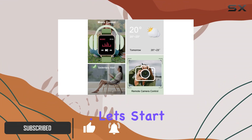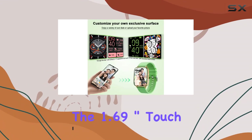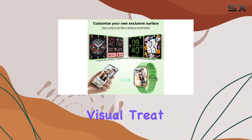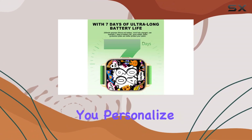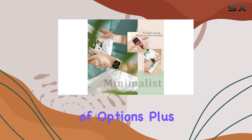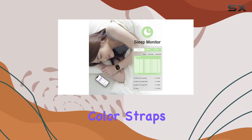Let's start with the design. The 1.69-inch touchscreen is a visual treat, making navigation a breeze. The custom dial feature lets you personalize your watch face from a plethora of options, plus with two additional color straps you can match your smartwatch to your style effortlessly.